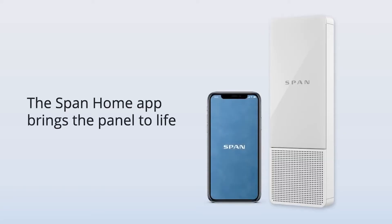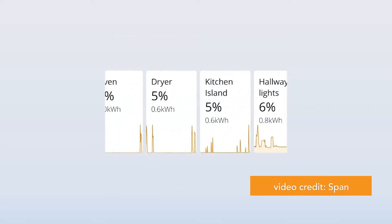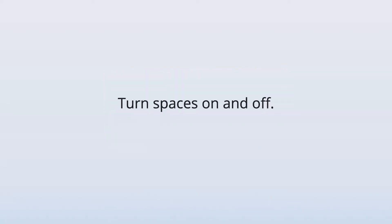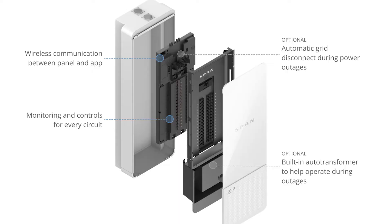Another product in the smart circuit market is SPAN's electrical panel. Unlike Lumen, the SPAN smart panel replaces the traditional circuit breaker panel to become the primary energy and control hub for a home. Instead of juggling the upkeep of two boxes, SPAN makes all circuits smart at their source.